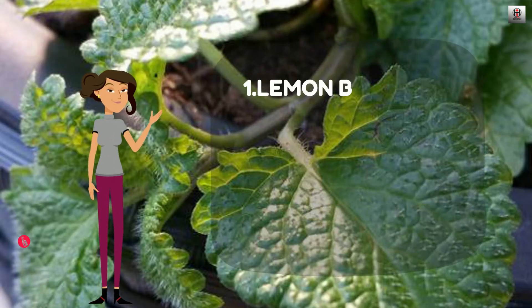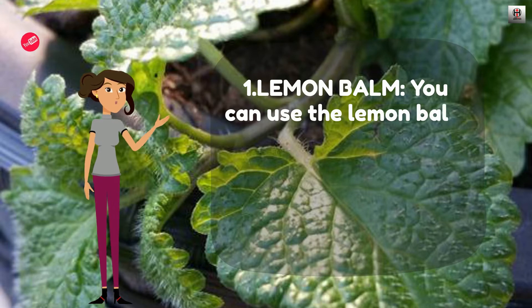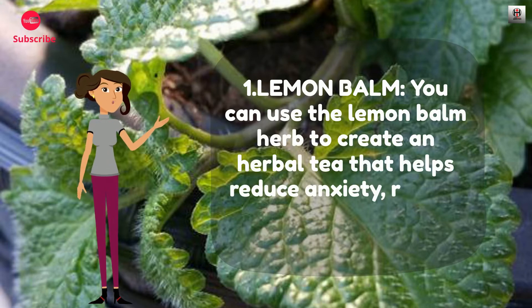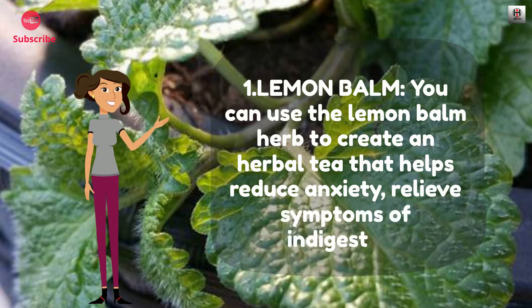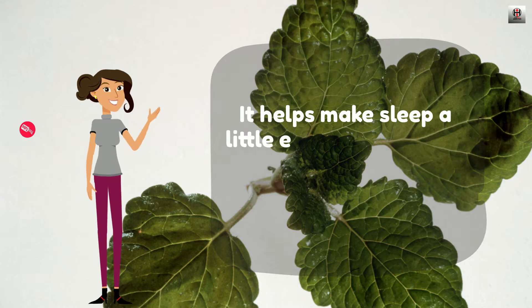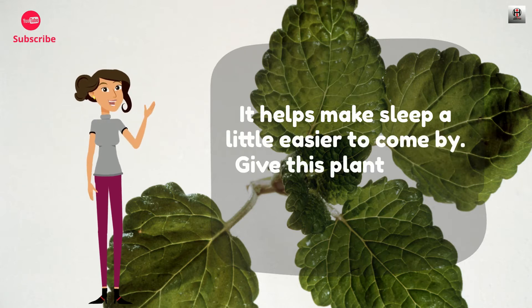Number 1: Lemon Balm. You can use the lemon balm herb to create an herbal tea that helps reduce anxiety and relieve symptoms of indigestion. It helps make sleep a little easier to come by. Give this plant plenty of sunlight.